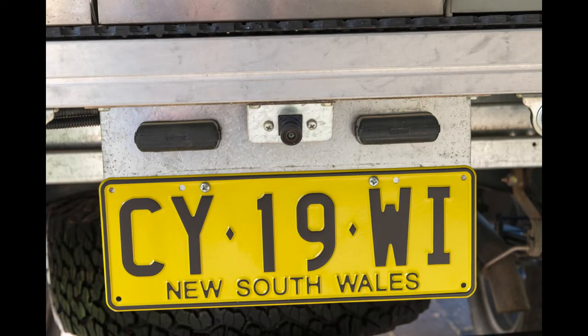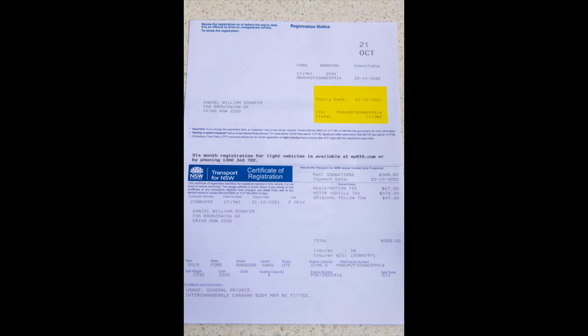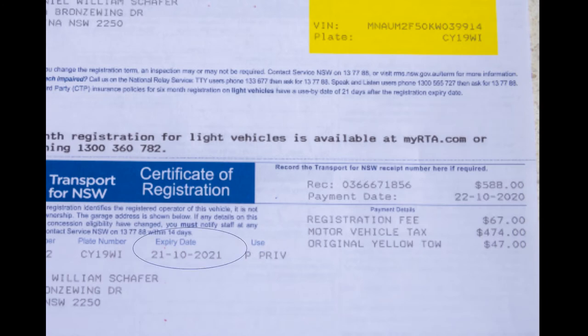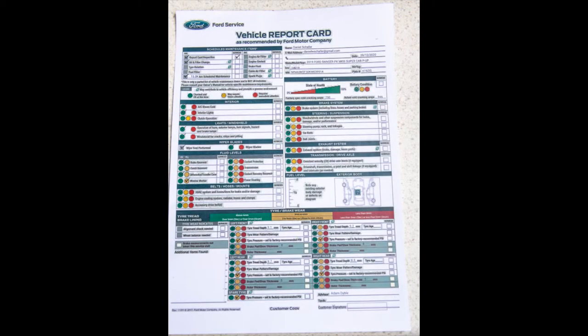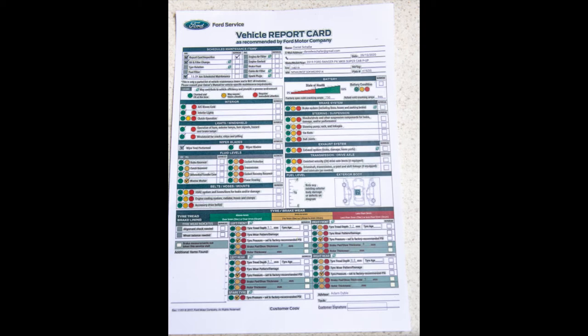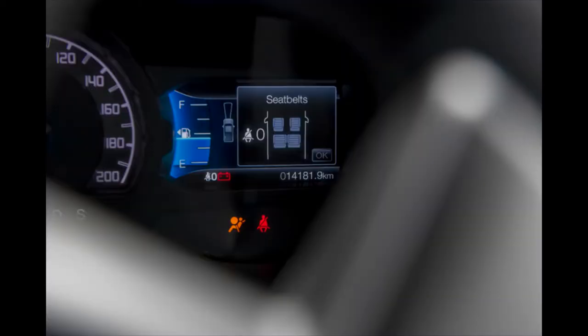I purchased the Ranger in Queensland but have recently re-registered it in New South Wales. The current registration, along with CTP insurance, expires on the 21st of October 2021. The one-year, 15,000-kilometer service was performed at a Ford dealer on the 20th of October 2020. There were no issues found during the service check. The Ford Roadside Assistance Service is transferable to a new owner and still good for another year. The odometer reading is currently a bit over 14,000 kilometers.